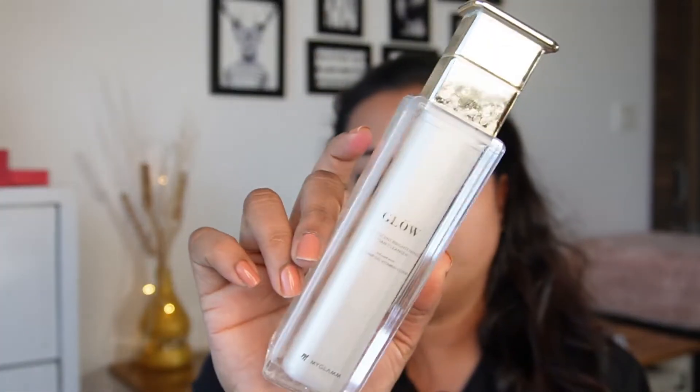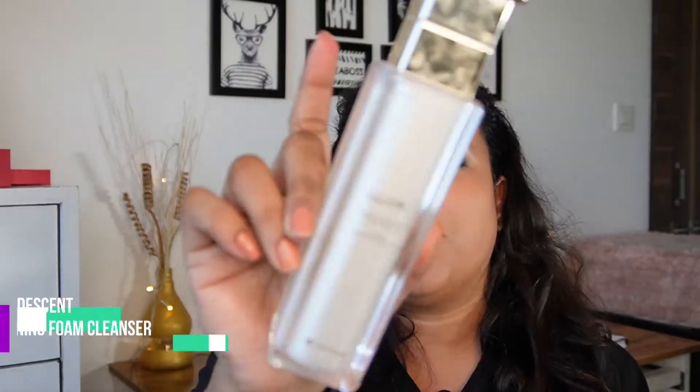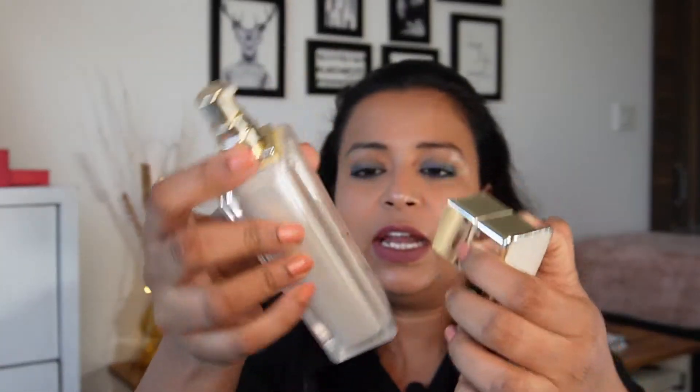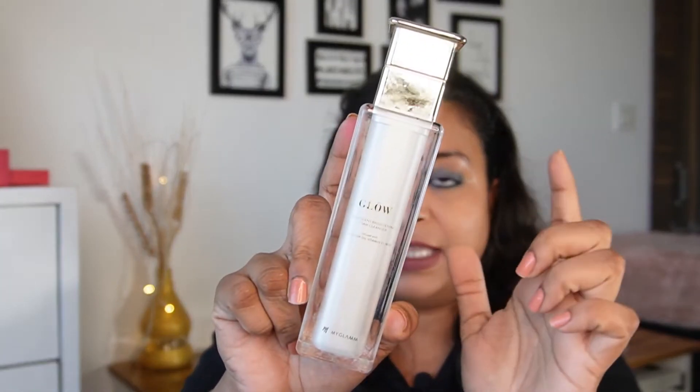Moving on to our second last product — this is the foam cleanser by MyGlam from their luxury Glow range. It's priced at 995 rupees and it was in a PR box. The bottle feels luxurious and everything looks great. I had a lot of expectations from this product because the range is called 'Glow,' so I thought maybe it would give a glowy finish to the face.